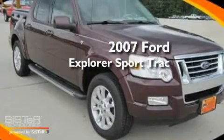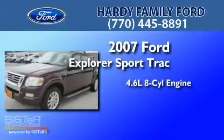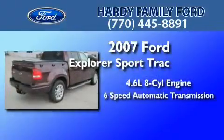This is a certified pre-owned 2007 Ford Explorer. It has a 4.6-liter 8-cylinder engine and a 6-speed automatic transmission.